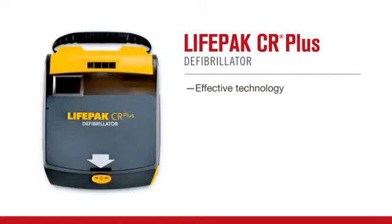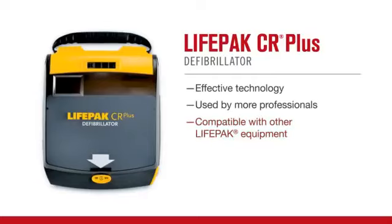There is no time to spare when responding to a victim of SCA. More EMS units around the world use LifePack equipment than any other brand, and the electrodes on the CR Plus AED are fully compatible with all other LifePack defibrillators and monitors. That means patients can be transferred to professional medical providers more quickly, saving precious time.